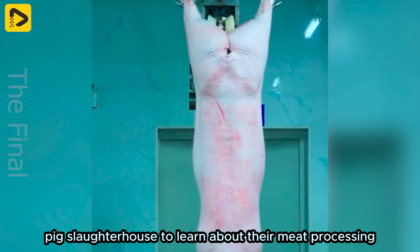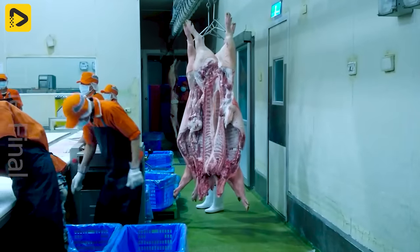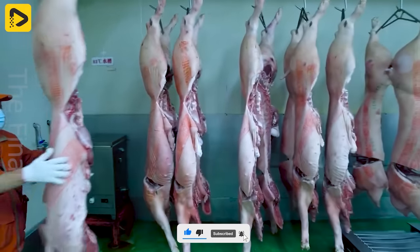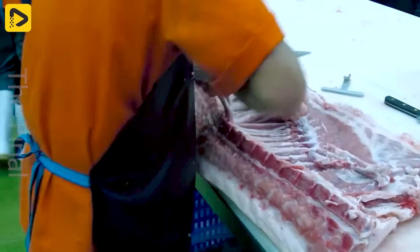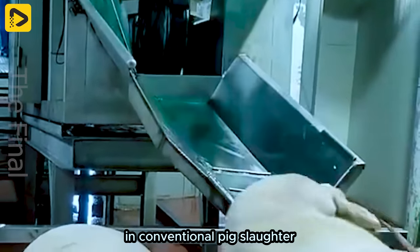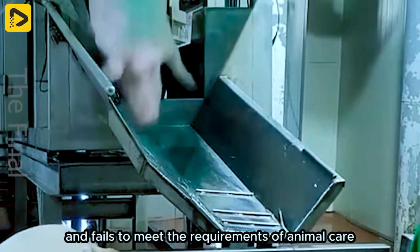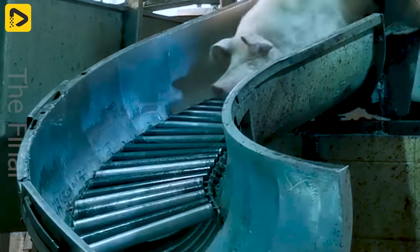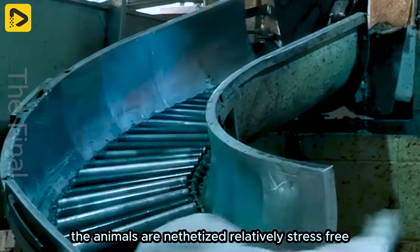Come with us to the world's most modern pig slaughterhouse to learn about their meat processing and production processes. In conventional pig slaughter, the use of carbon dioxide is often associated with significant pain for the animals and fails to meet the requirements of animal care and protection. However, with the new method using helium gas or electricity, the animals are anaesthetised relatively stress-free.